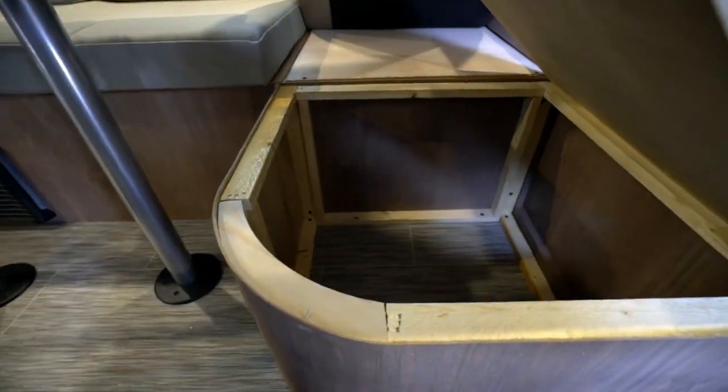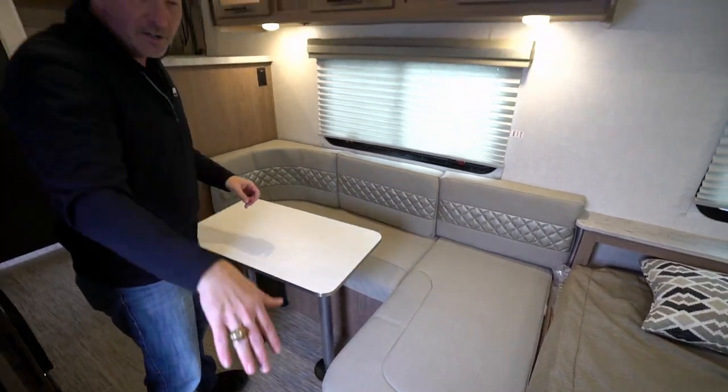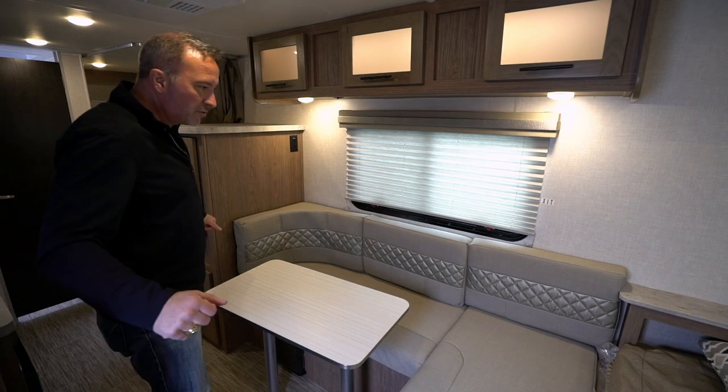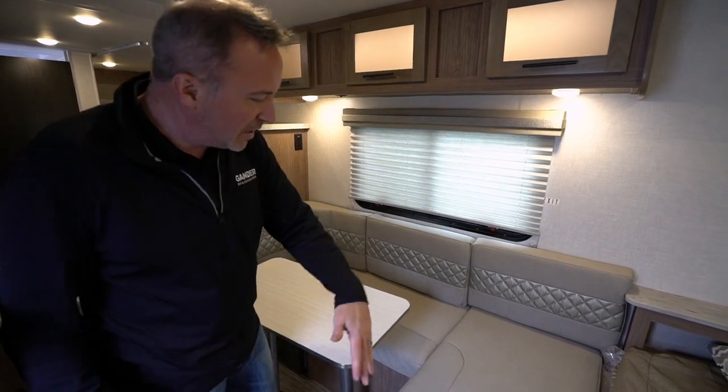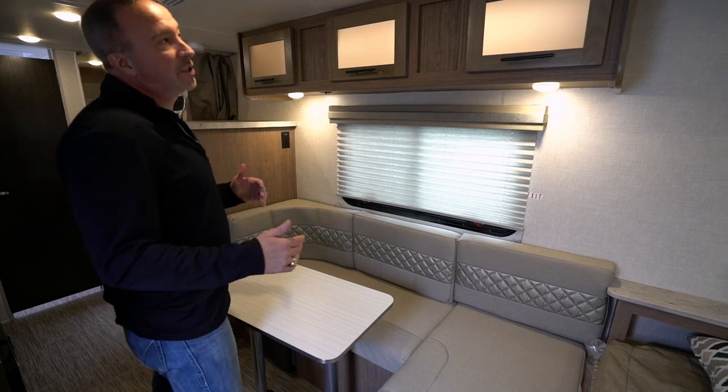You're not going to run out of storage room on this travel trailer. All of the under-storage — under the master bed, under the bunk beds — is connected to the pass-through storage from outside. You can set this up as a couch, a chair, a lounger, or a bed.